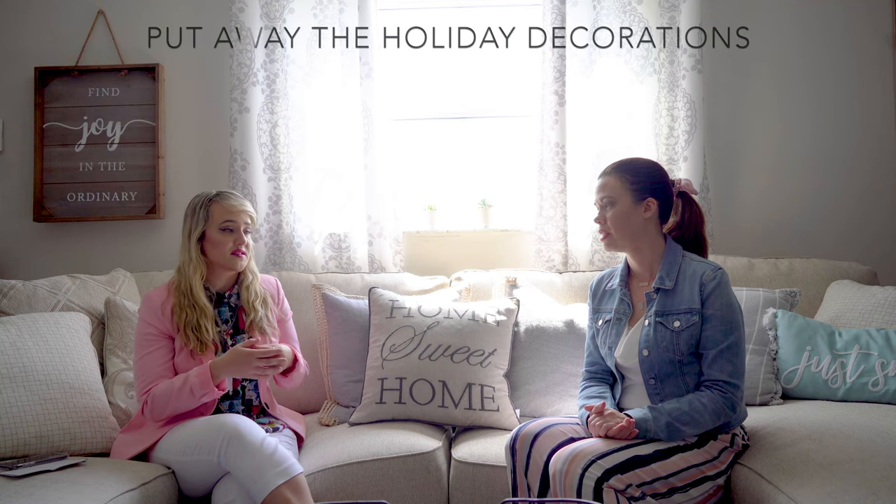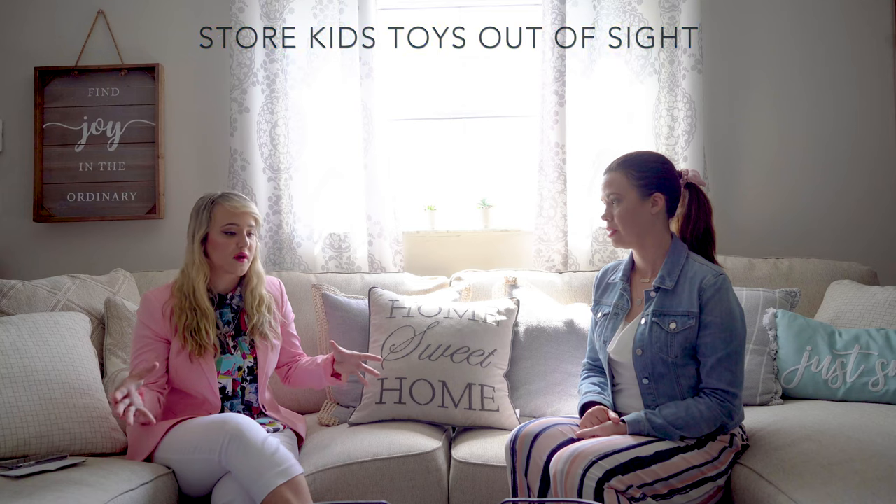Holiday decorations can really date a listing. If it's April and the photos show Halloween decorations, you immediately know how long the house has been on the market and start wondering what's wrong with it. For kids' rooms, they're going to have toys everywhere, but try to organize them as best as possible — put them in bins, stage it to look cute. That way it still has character but isn't chaotic.